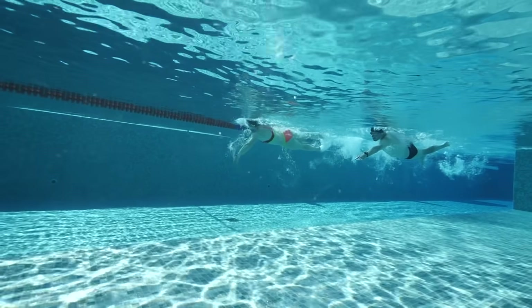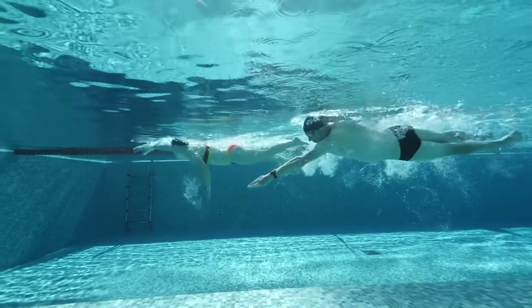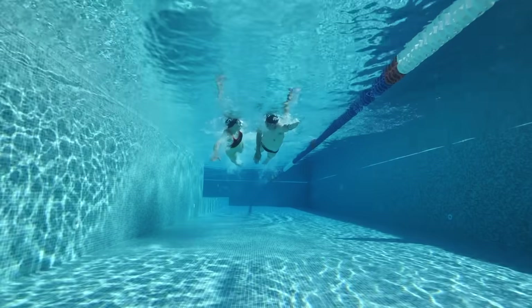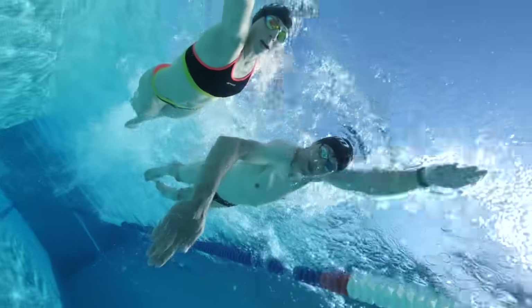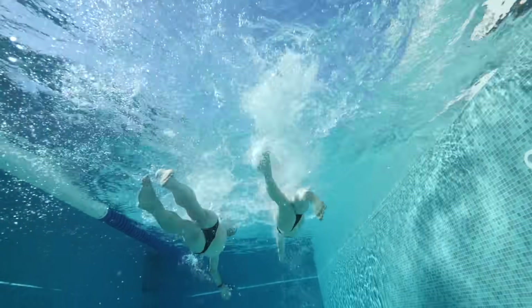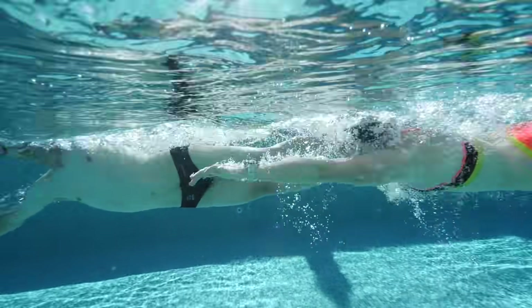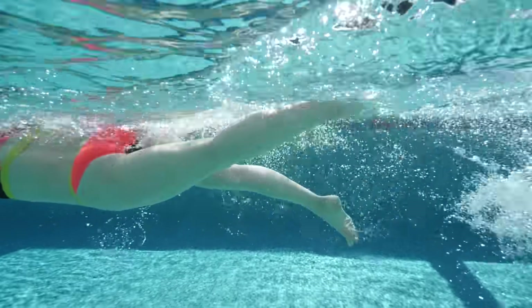Accountability is great for making sure you turn up and get something done — and that couldn't be more true when it comes to swimming. If you can join a swim squad, that is ideal. Most pros, even individual athletes, will do their best to swim with a squad as it makes sure they get there, get a key session done, and helps keep them on pace. If that's not an option, find a group of friends or even just a regular pool buddy — commit to a swim time together so you hold each other accountable and get more out of it.